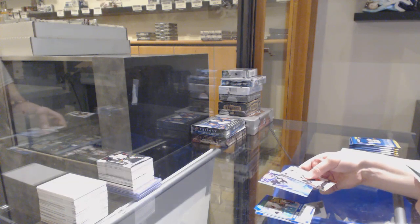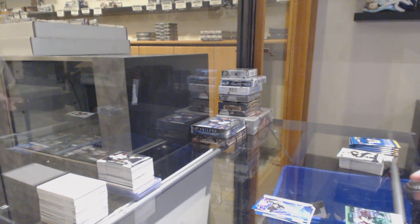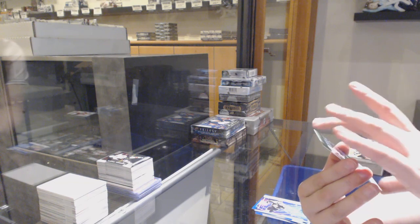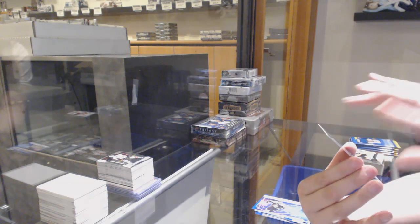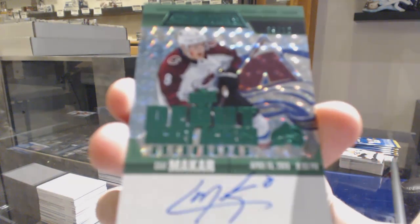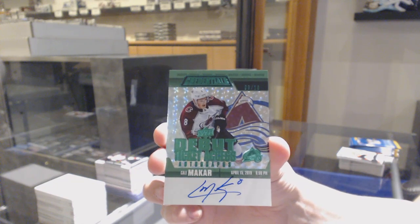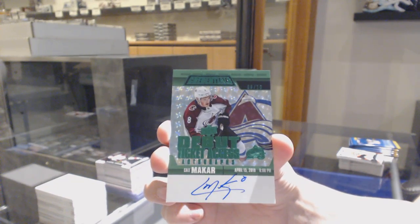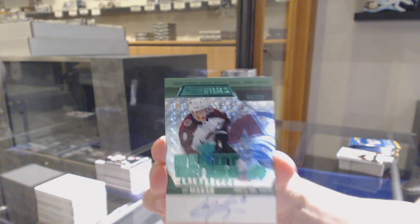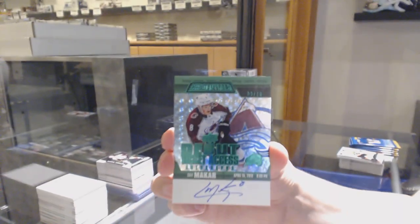Wow, that's a nice one. This is Science for Boston of Carson Kuhlman. We've got a Debut Access Ticket Emerald Auto numbered 210 for the Colorado Avalanche, Cale Makar. Number 210, Cale Makar.